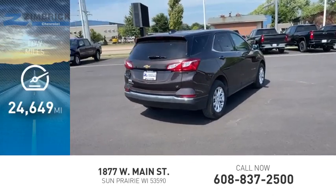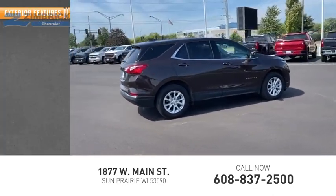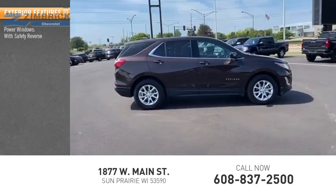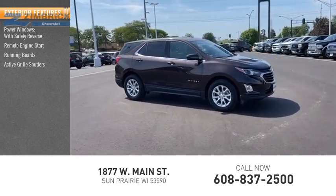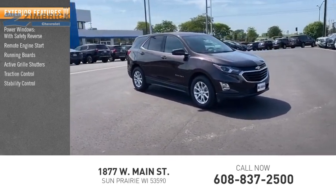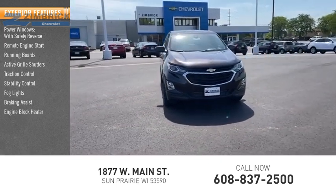This vehicle has less than 25,000 miles. Here are some of this vehicle's great options: power windows with safety reverse, remote engine start, running boards, active grill shutters, traction control, stability control, fog lights, braking assist, engine block heater, and power brakes.